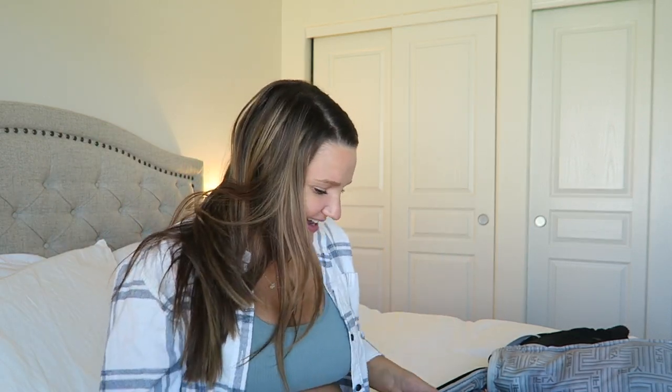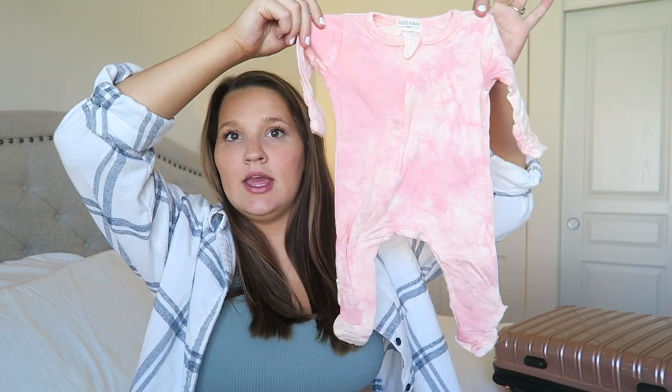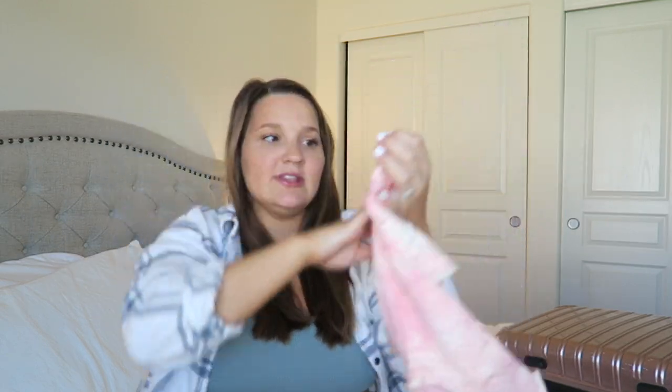For baby stuff, I might just pack everything in the suitcase with our stuff, or if my new diaper bag arrives in time I'll pack it separately. It's not that much stuff anyway. The hospital has packs of diapers, wipes, and everything you need for baby, so what you're really bringing is just what you want for the ride home basically.